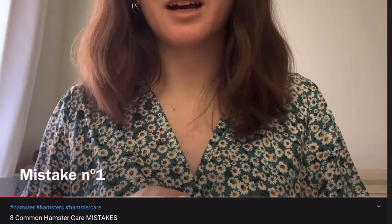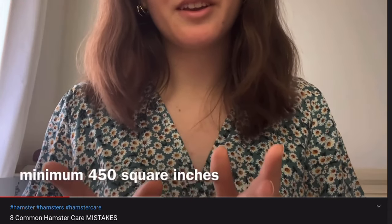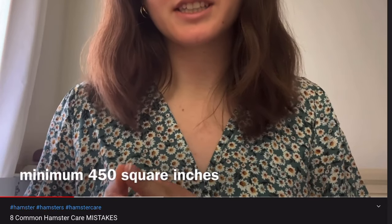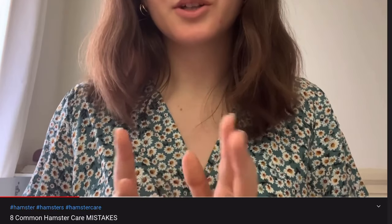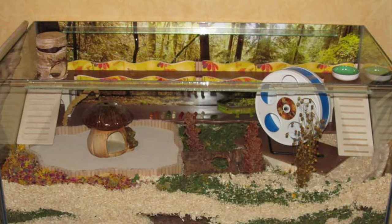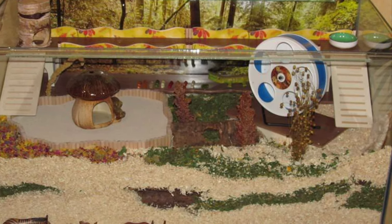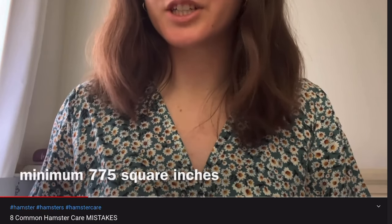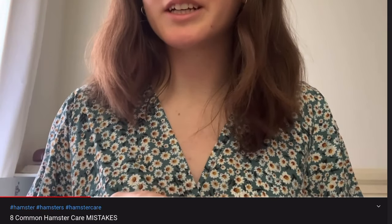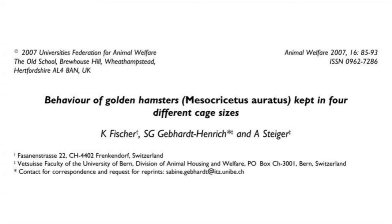If you've watched my video on the eight most common hamster care mistakes, you've probably seen that I don't and will never recommend the minimum 450 square inch cage size. The reason is that I don't consider that to be an appropriate enclosure. The minimum size should be a cage where most hamsters don't showcase stereotypical signs of stress and hyperactivity. That's why I stick by Germany's 775 square inch minimum. To further explain why I'm so adamant about raising the worldwide minimum, I want to take a look at this study with you guys.